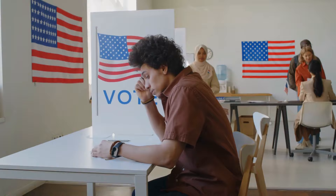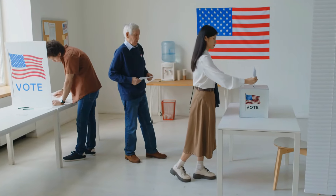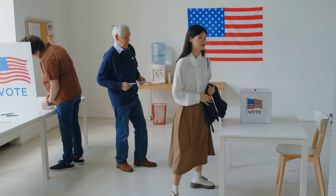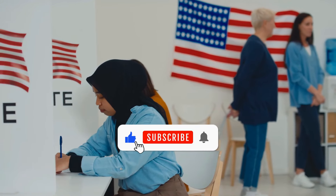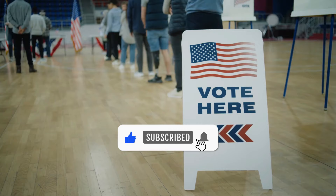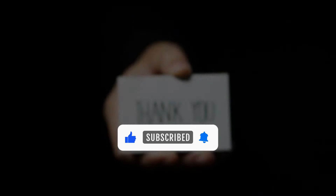Thanks for joining us as we explored each state's electoral votes. Whether big or small, every state plays its role in the election. California and Texas may lead the way, but sometimes the smaller states decide the outcome in close races. Don't forget to like, subscribe, and keep an eye out for more content. Thanks for watching!